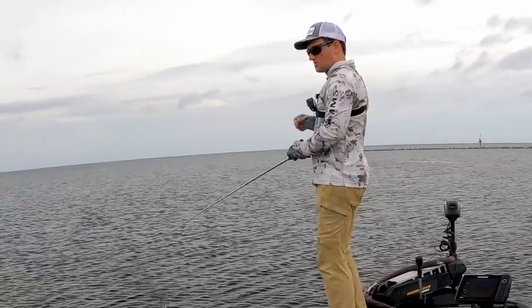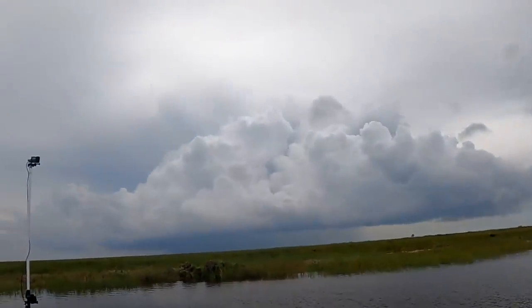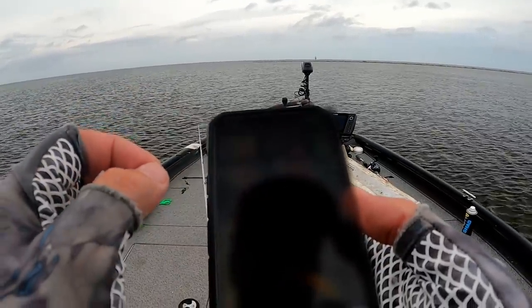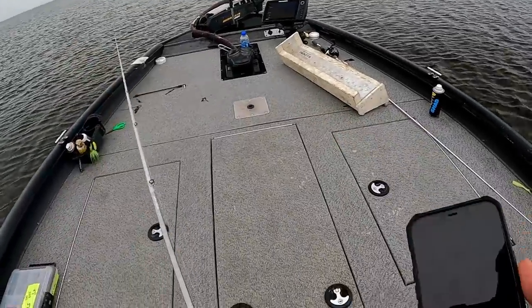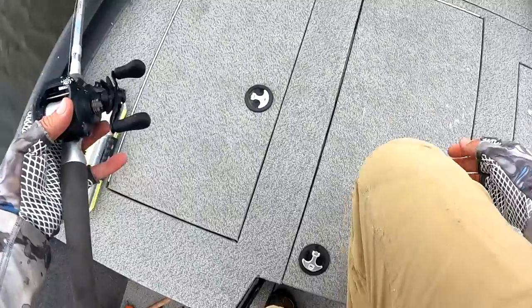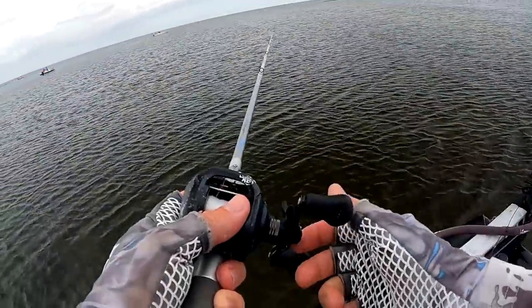Oh no — there's a storm way over there, that's no good. It's coming. We might have anywhere from 10 to 30 minutes to fish. Whatever — my boat's fast, I'm just going to let it get right on top of me and then I'll bounce.